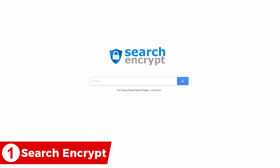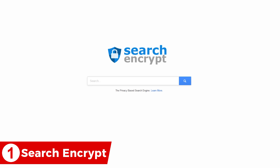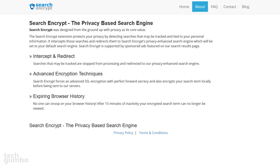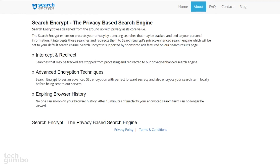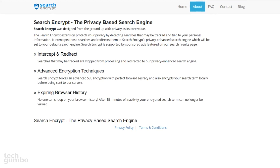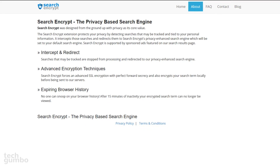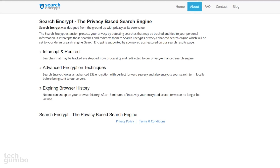Coming in at number one is Search Encrypt. It doesn't have the bells and whistles of other search engines, but is the most secure — which is the whole point of this video. It uses AES-256 encryption along with Secure Sockets Layer encryption, and after you're done searching, your search terms will expire, which is useful if someone else has access to your computer.